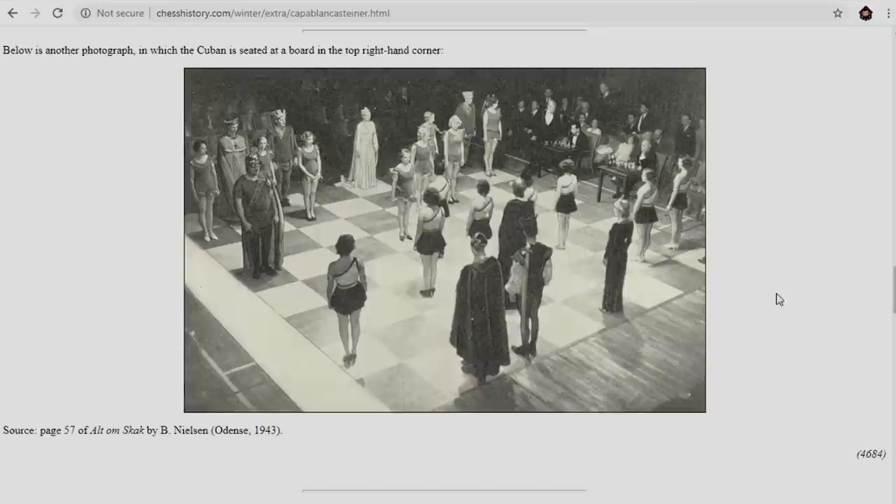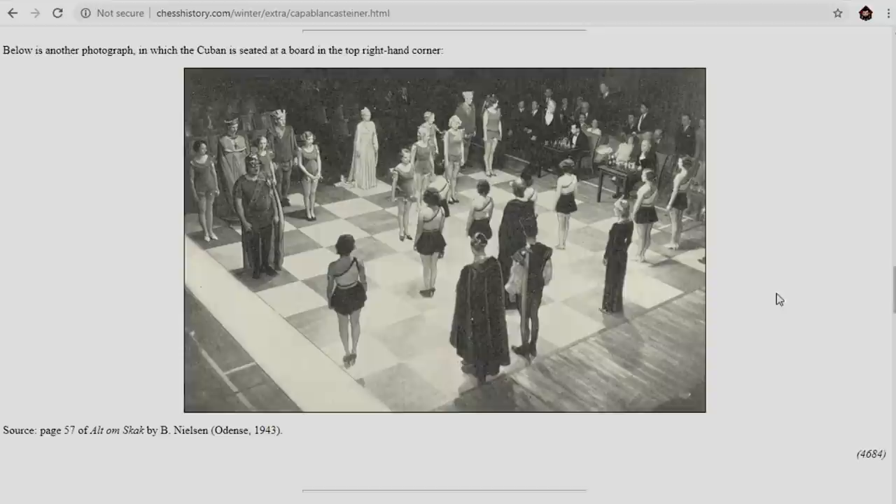Living chess, or live chess, is a form of chess in which people take the place of pieces. This photo is taken during that encounter, and as you can see, trained actors are staging this show. Also, if we take a closer look, we can see Capablanca and Steiner seated in front of chess boards.